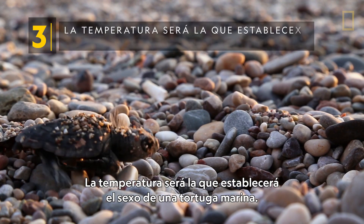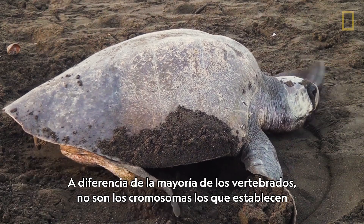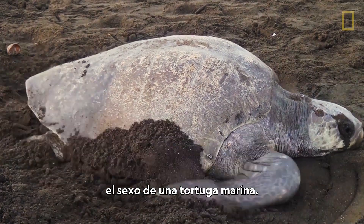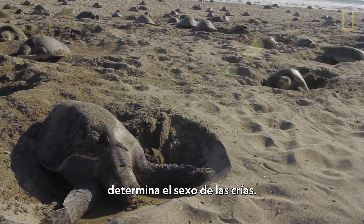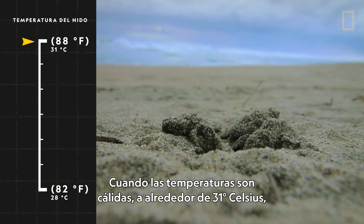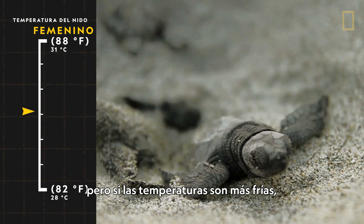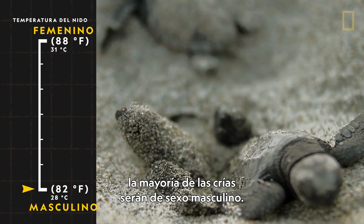A sea turtle's sex is determined by temperature. Unlike most vertebrates, a sea turtle's sex is not determined by sex chromosomes. Instead, the temperature of the nest determines the sex of the hatchlings. When temperatures are warm, at about 88 degrees Fahrenheit, most of the hatchlings will be female. But when temperatures are cooler, less than around 82 degrees Fahrenheit, most of the hatchlings will be male.